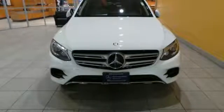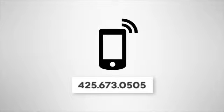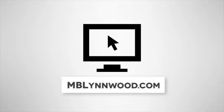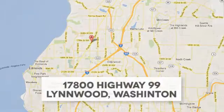Trimmed to perfection. Drive this GLC home today. Call us at 425-673-0505, online at mblinwood.com, or stop in and visit at 17800 Highway 99.